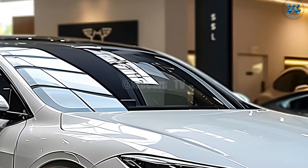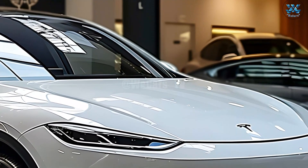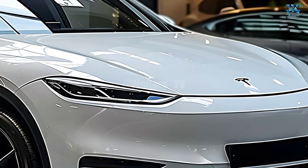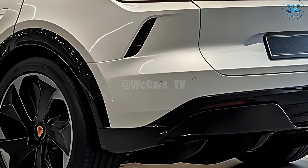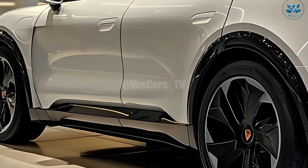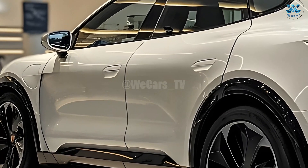The 4680 battery cells may give the 2025 Model Y an edge due to their superior energy density and longer charge times. Once implemented, the charging time and range of the car could be significantly improved. These new battery cells may also make possible a lighter, more fuel-efficient vehicle.